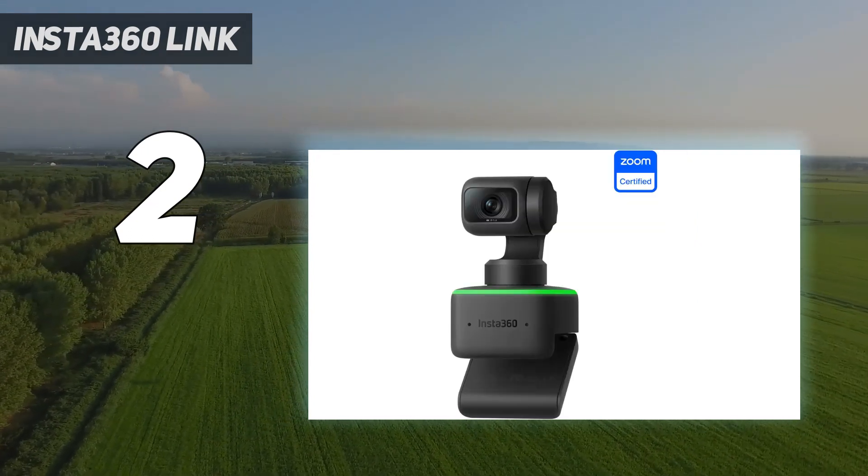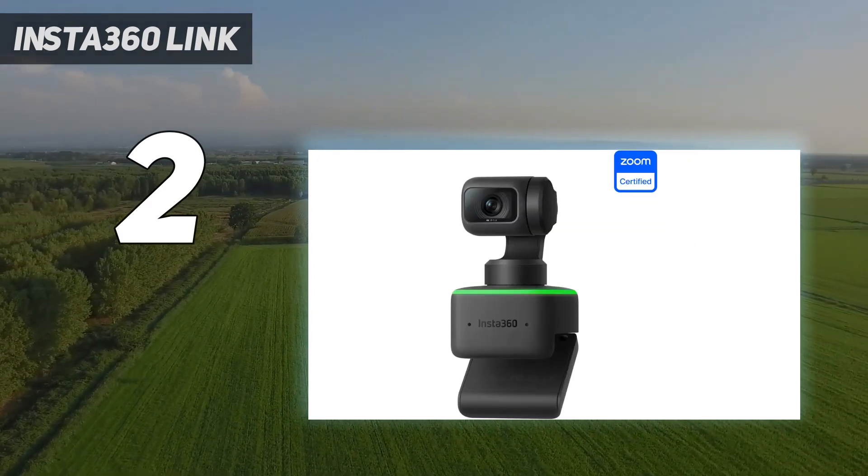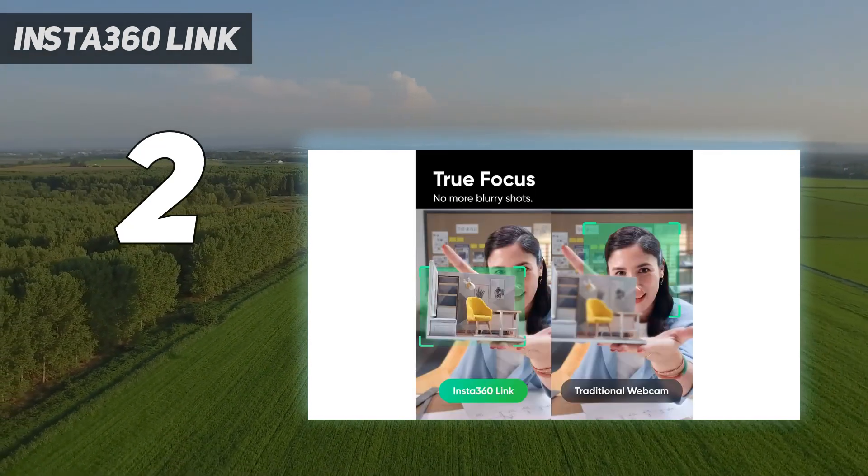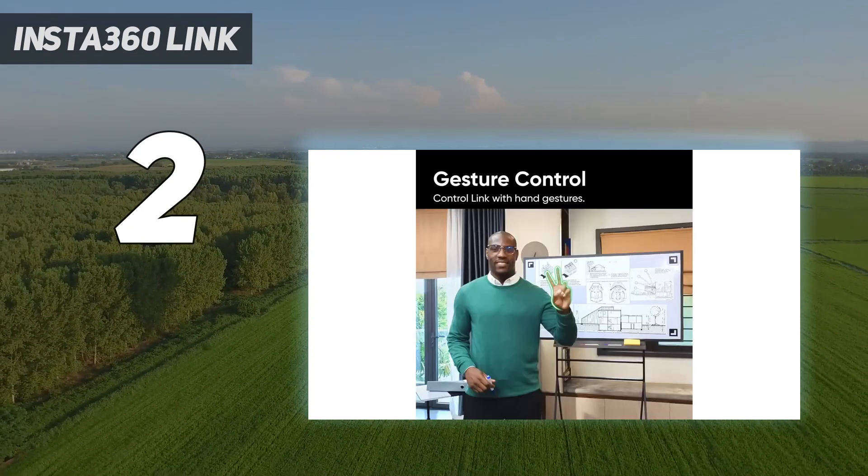This, combined with the webcam's 3-axis gimbal and AI-powered movement tracking, makes the Link a very powerful contender for content creators who move a lot, or for professional or educational presentations.